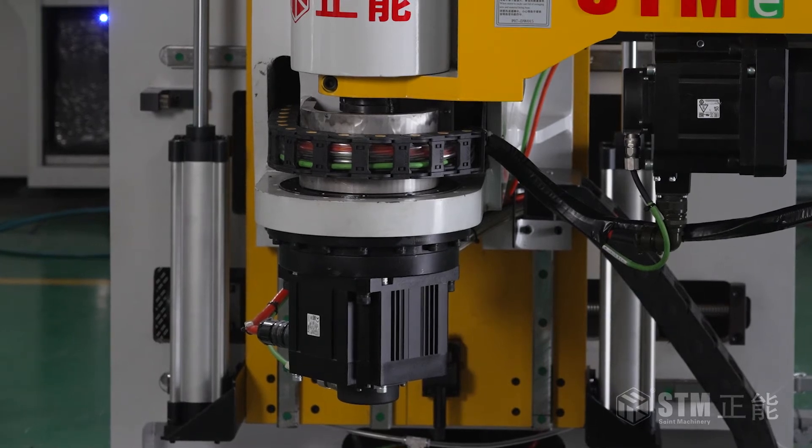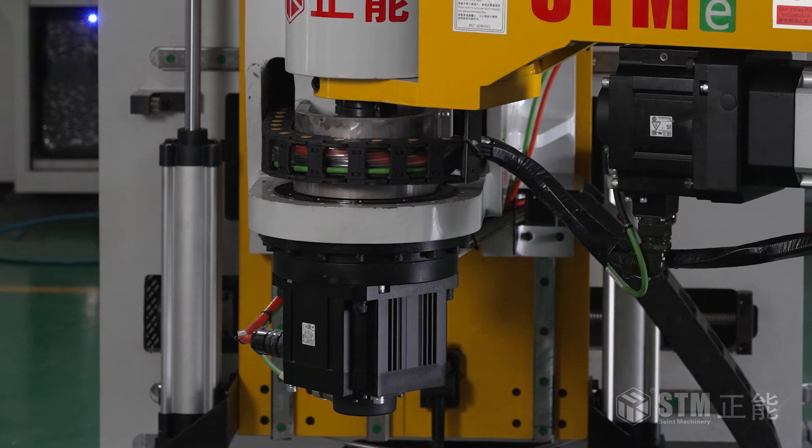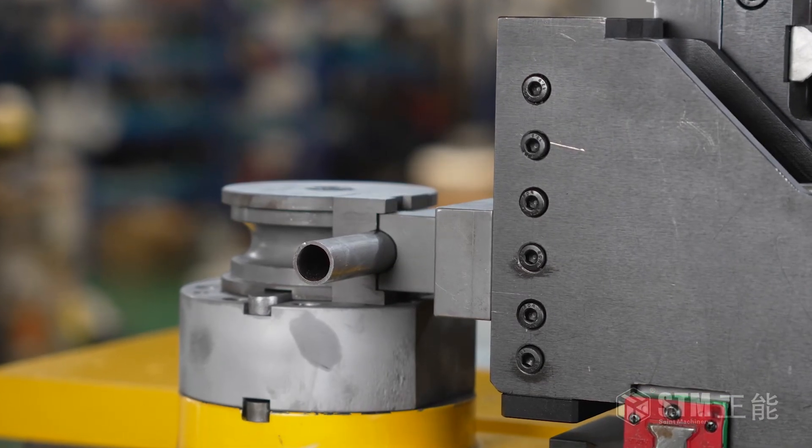The bending axis uses direct transmission via the RV reducer. The clamping and other movements are transmitted by strong and precise gears, racks, and ball screws, which can bear intensive bending tasks even under 24/7 operation.